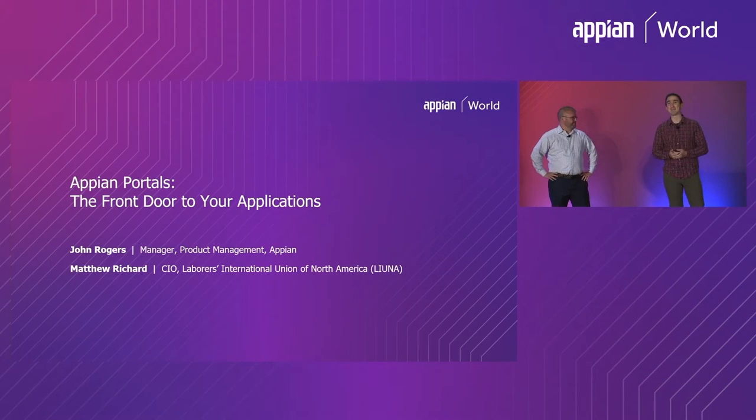Hello everyone and welcome to Appian Portals, the front door to your applications. I'm John Rogers, the manager of product management with Appian. With me is Matt Richard, the CIO of LiUNA, and we're excited to have you here today.